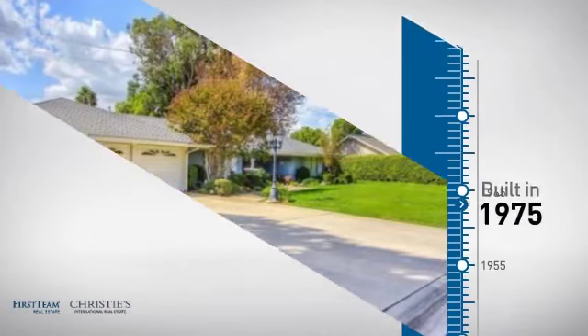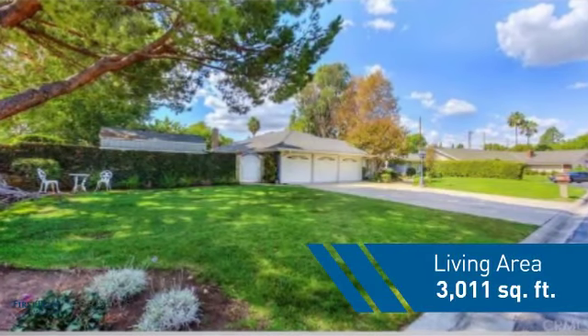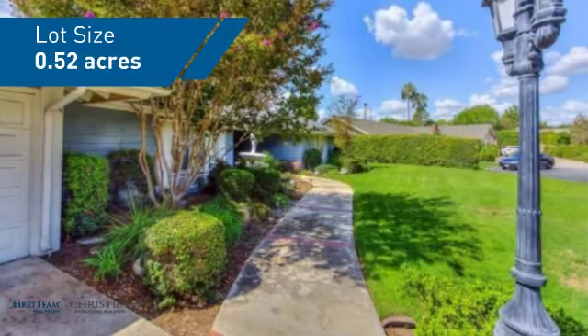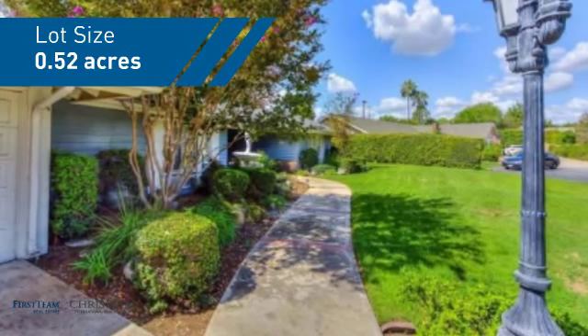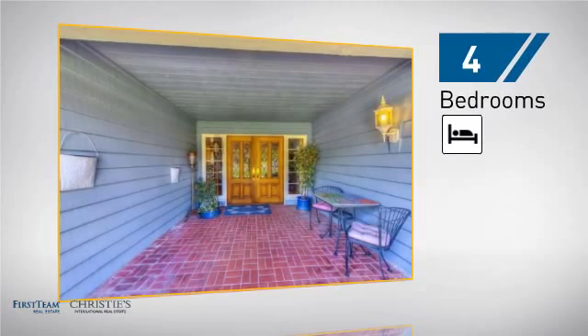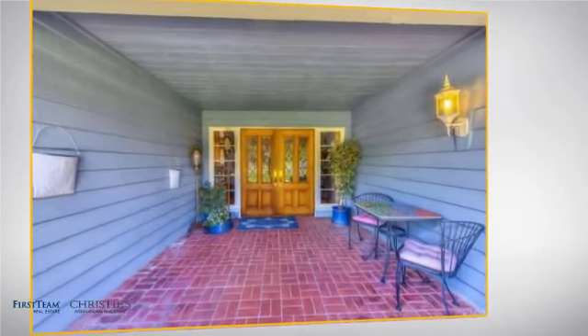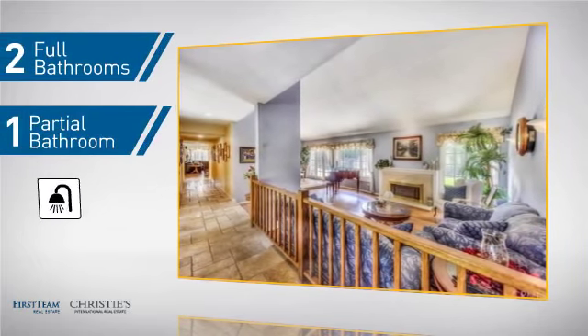This property was built in the late 70s and features over 3,000 square feet of space, giving you a spacious layout to play host or kick back and relax after a long day. Inside you'll find four bedrooms so everyone has a private space to come home to, as well as two full bathrooms and one partial bathroom.